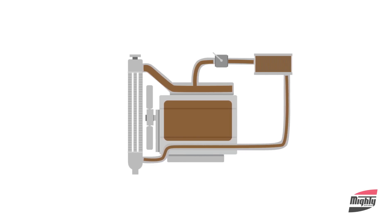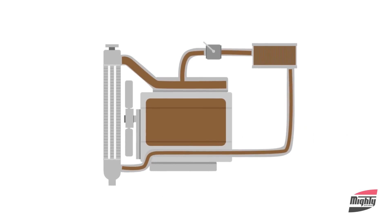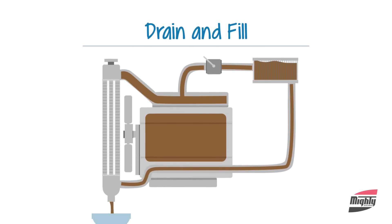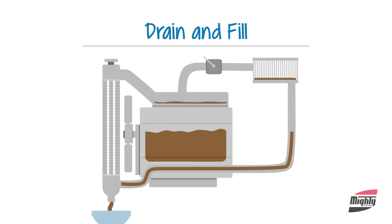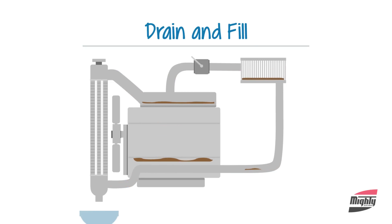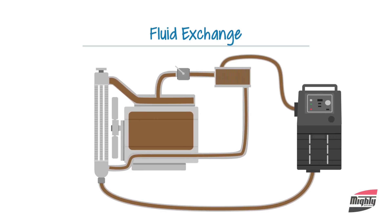You have a couple of options for servicing your cooling system. The first is a simple drain and fill service, which removes most of the coolant in your radiator but does leave some old coolant and grime in the hoses and in the engine. A complete fluid exchange service is a much better option — this is performed by a machine that pumps new fluid through the cooling system and removes all the dirt, grime, and deposits from the engine, the hoses, and the radiator.